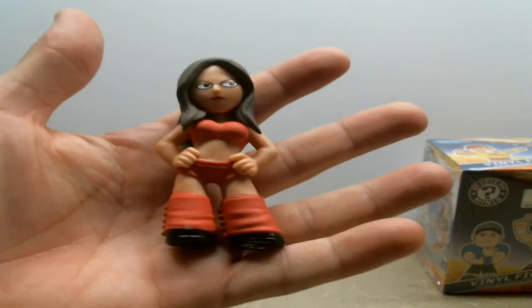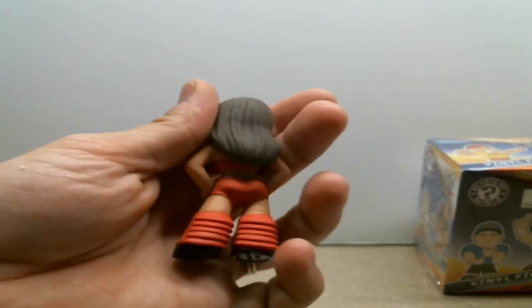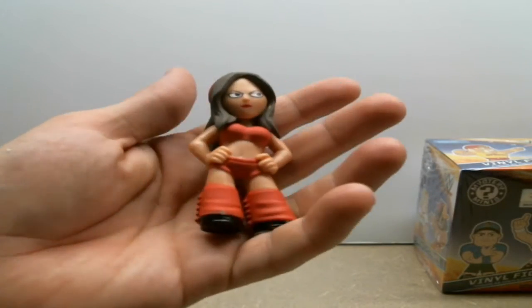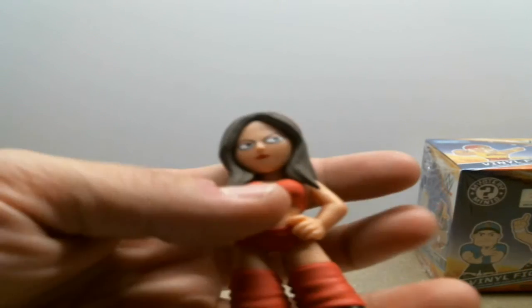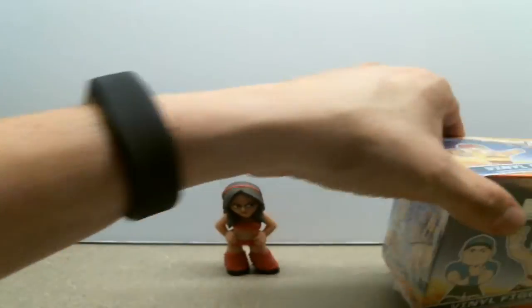One of the female WWE wrestlers — she's really cool. She's got her whole garb and the little ruffles on the back of her stockings, and even the hair bow. And if you look at her face, it's very, very detailed as well. Awesome. Let's see what's in box number two.